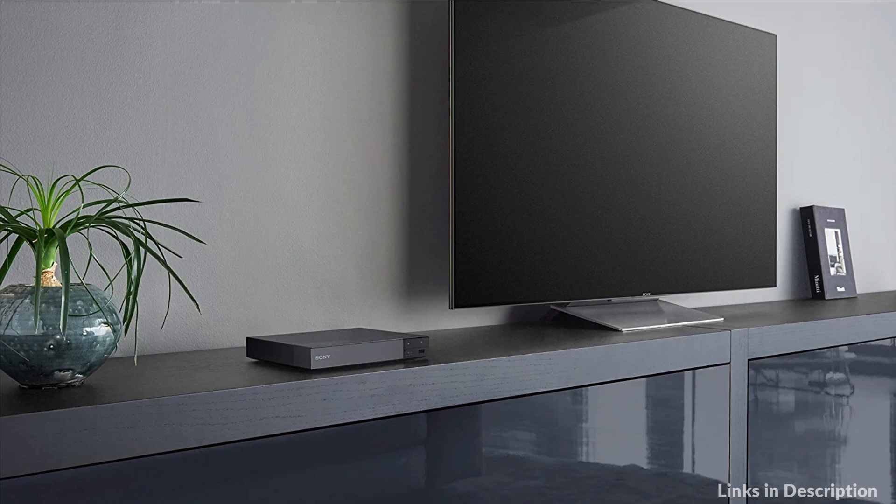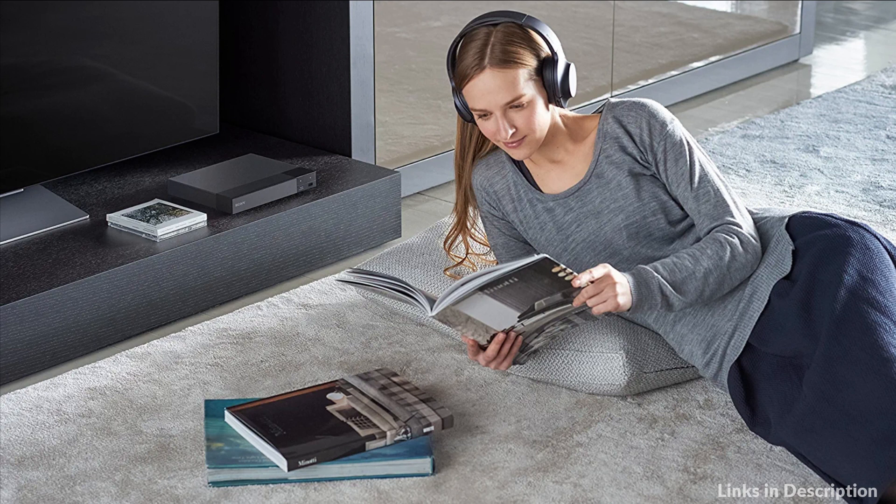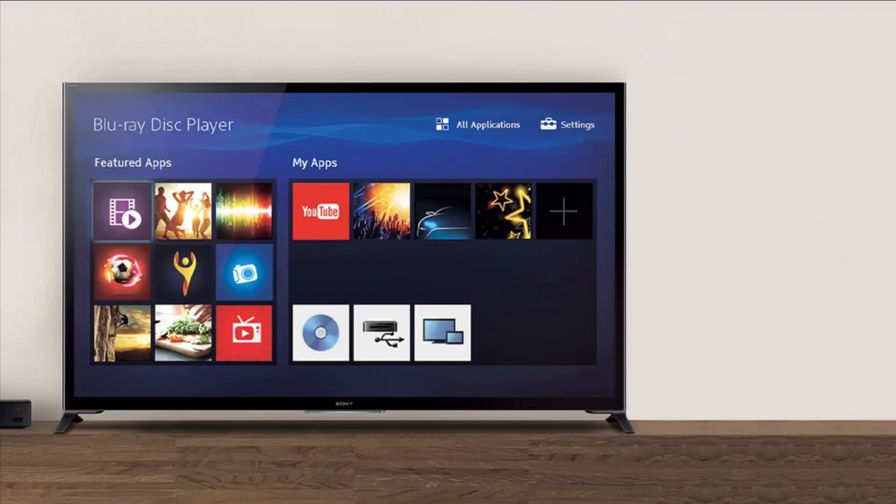So these are some of the best 4K Blu-ray players to buy in 2023. If you enjoyed our video, leave a like and subscribe to my channel for future updates.